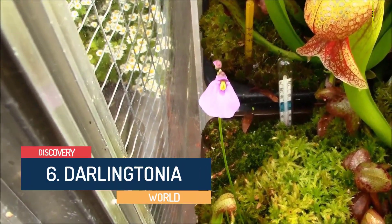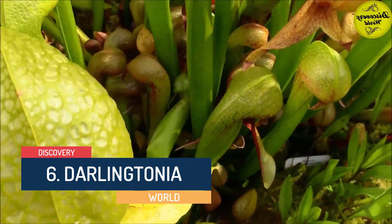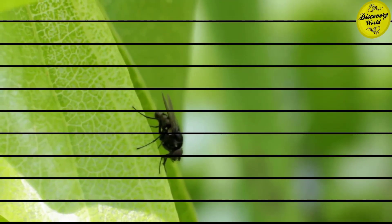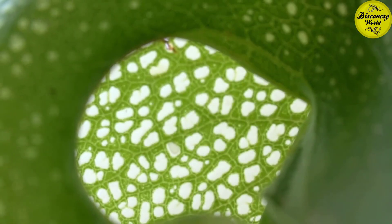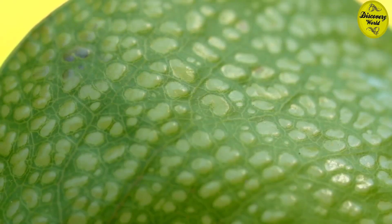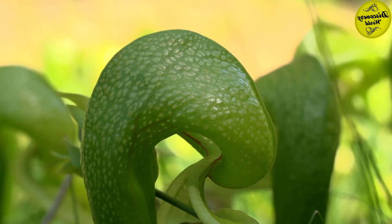Number 6: Darlingtonia, or the Cobra Lily. This plant is quite rare and is only found in California and Oregon, U.S. They grow in bogs and seeps with cold running water. The name Cobra Lily stems from the resemblance of its tubular leaves to a rearing cobra, complete with a forked leaf that resembles a serpent's tongue. Its flower releases a special smell to attract insects. Once the prey is trapped, it is led into the tube, where it will be digested because of the flower structure.